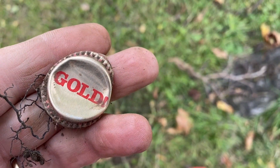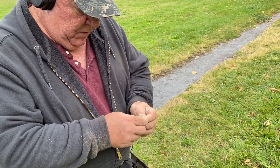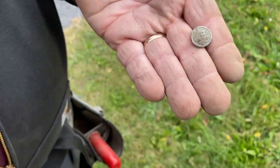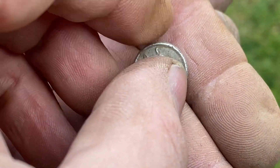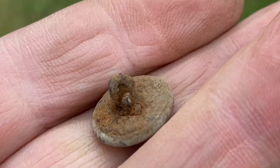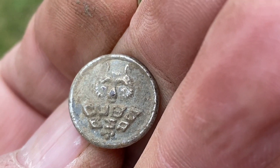I found gold — it's even stamped. Awesome. Royal's over here and he just found something interesting. We're thinking it's a very old Cub Scout button. Look at that shank on the back. It says Cubs BSA.